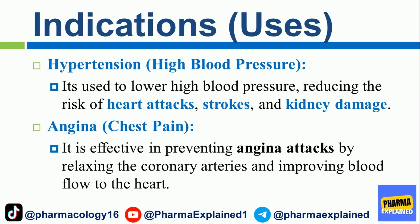Indications and Uses. Hypertension (high blood pressure): nifedipine is used to lower high blood pressure, reducing the risk of heart attacks, strokes, and kidney damage. Angina (chest pain): it is effective in preventing angina attacks by relaxing the coronary arteries and improving blood flow to the heart.